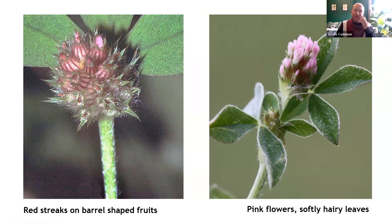One of the nice features of knotted clover is actually the fruiting heads. Once it has flowered, the calyx swells to form a cluster of barrel-shaped fruits which rather nicely display these lovely little red stripes down their length — a little like a pinstripe suit or pinstripe pyjamas. This is a unique feature of this clover.